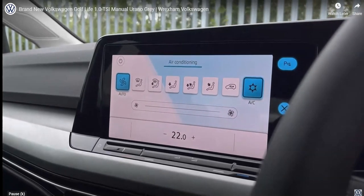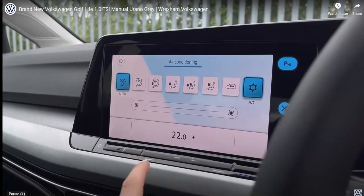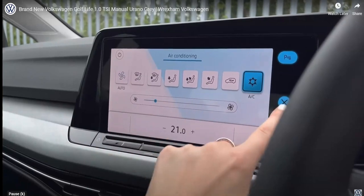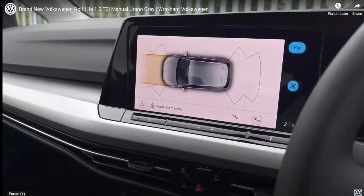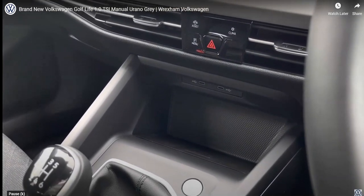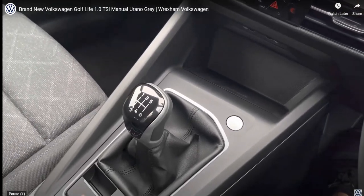This Golf features your one zone climate control, which is an easy reach for both yourself and your front passenger — it's all on the screen, all digital and nice and easy to use. Moving down, we have your touch sensitive controls. Just below we have two USB points to charge needed devices, and we also have the wireless phone charging function, preventing wires from being all over your centre console.